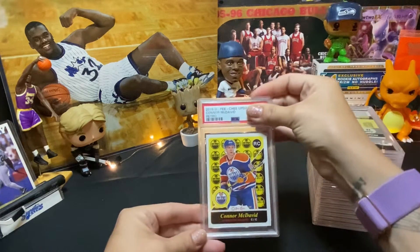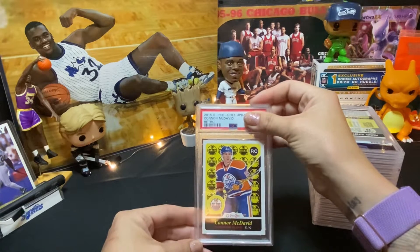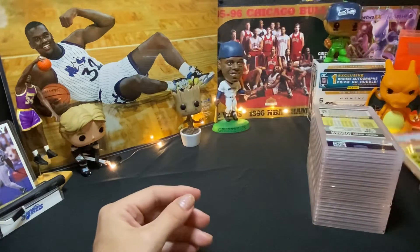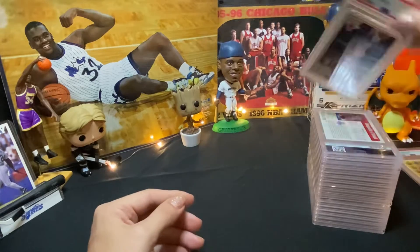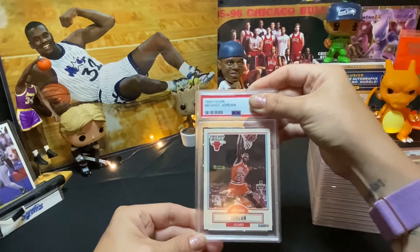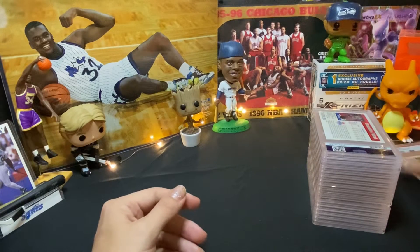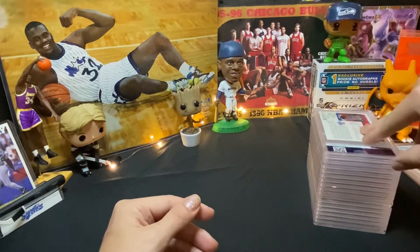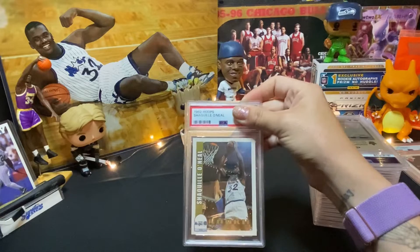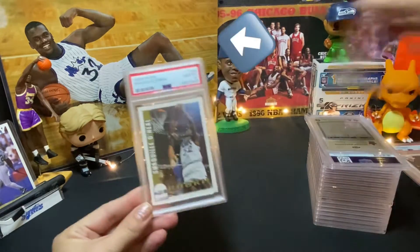Our first card here is a 2015 retro rookie Connor McDavid, and we got a Mint 9 — not bad. Up next we have a 1990 Fleer Michael Jordan — it's a very iconic card — Mint 9. Okay, we have a '92 Hoops Shaquille O'Neal rookie card, and we get a Gem Mint 10! We'll take that.